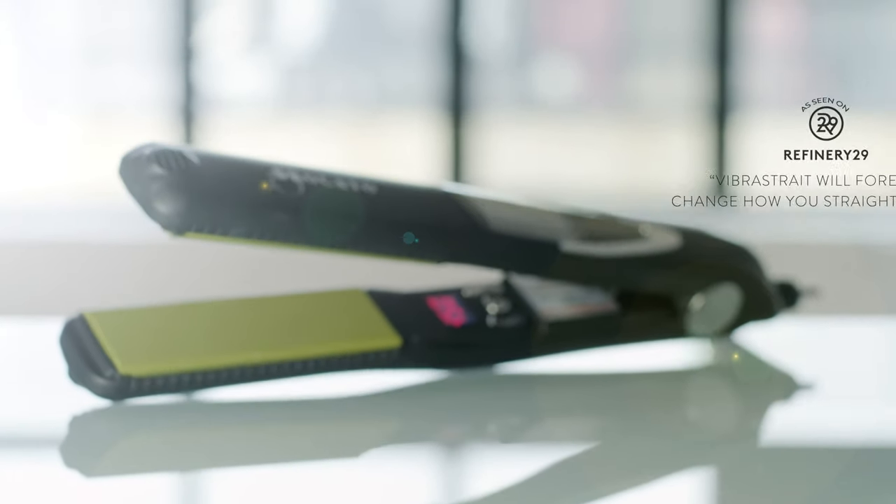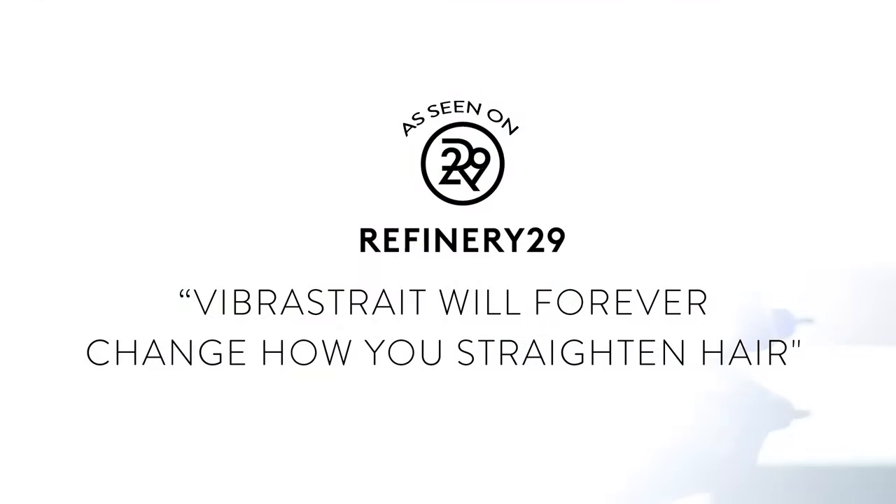People are talking about VibraStrate. This vibrating flat iron will forever change how you straighten hair. VibraStrate. Perfect hair. Stronger. Healthier. Because there's less damage.